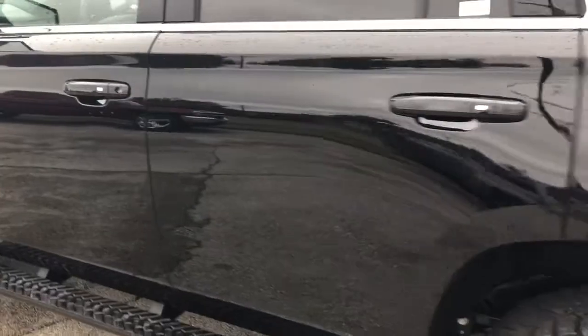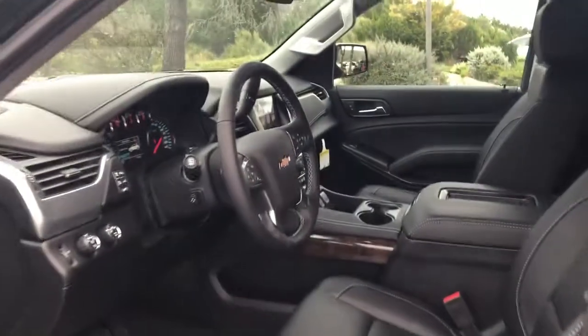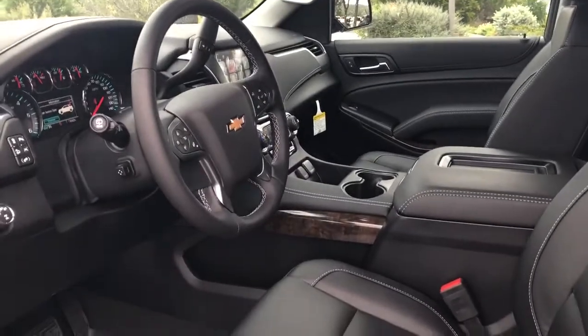On the inside of this vehicle, you do have the sun and navigation package, so you do have a sunroof and built-in navigation, black leather interior, and heated seats.